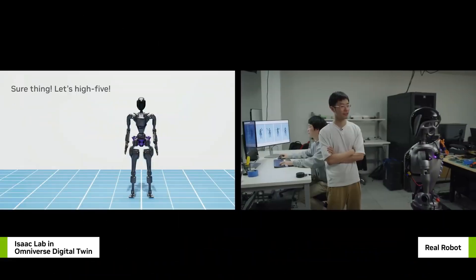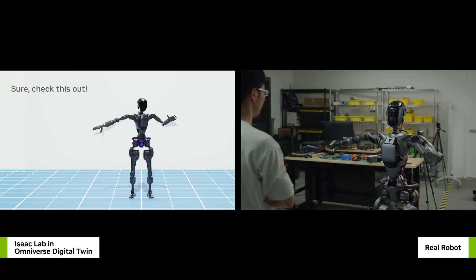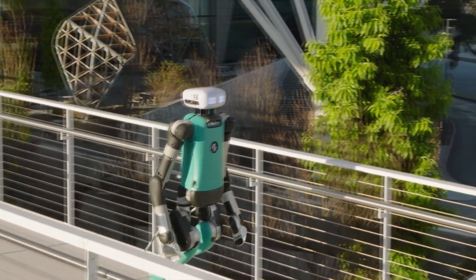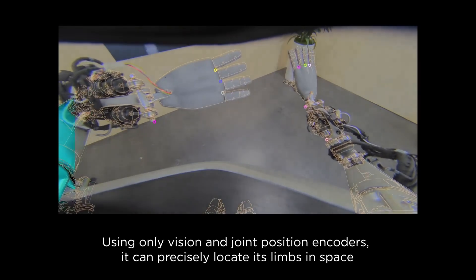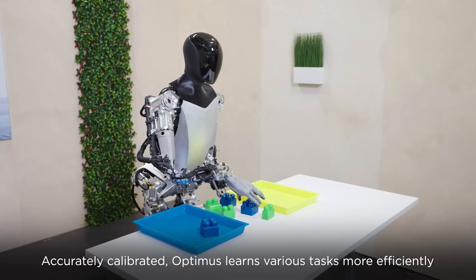In robotics, the Jetson platform is a game-changer for robotics and edge AI applications, enabling real-time processing and decision-making in robots. This technology is used in drones, industrial robots, and home service robots. NVIDIA Isaac Sim allows developers to simulate and test their robots in a virtual environment, speeding up the development process. Tesla's Optimus Robot, powered by NVIDIA technology, is designed for various tasks, showcasing the versatility and power of NVIDIA's AI capabilities.